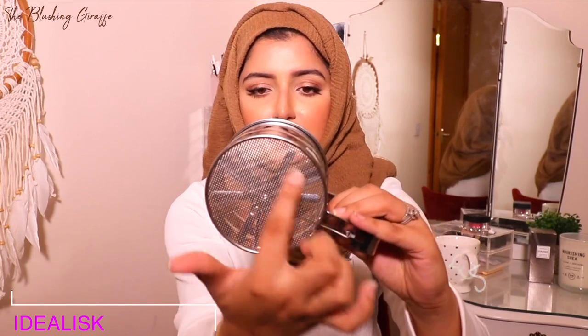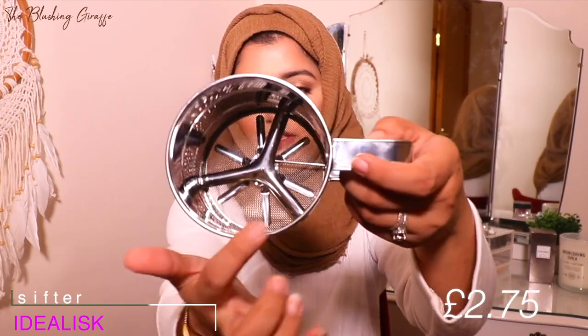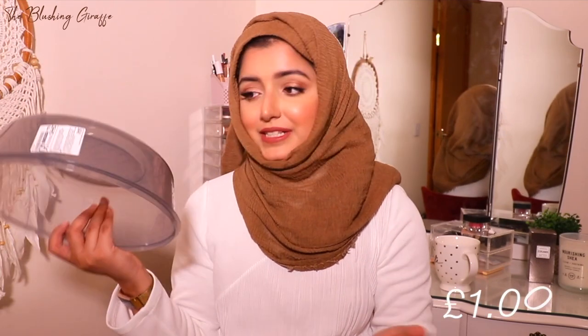I also saw this flour sifter for around two or three pounds — I've never seen anything like it before. You pour your flour in and there's a circular pump action at the bottom that sifts it for you, like a little mechanical sieve. It's really handy, especially when baking large batches or doubling a recipe. And then there's a pretty basic microwave food cover, to protect both the food and the microwave.